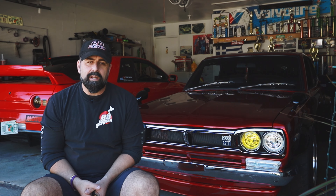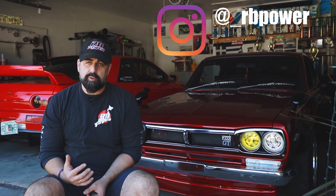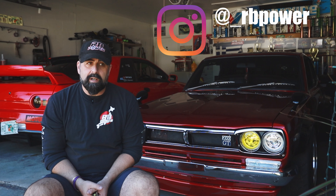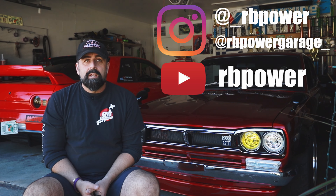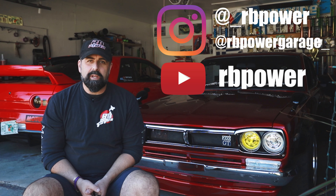For those who don't already follow me, if you want to follow the page I would greatly appreciate it. The page is at underscore RB Power — that is my personal page with my personal cars. Our shop page is underscore RB Power Garage. We also have a YouTube channel, which again is RB Power. So if you don't follow us, go out there and give us a follow and hopefully you'll appreciate the builds we have going on now and in the future.